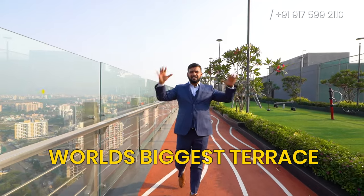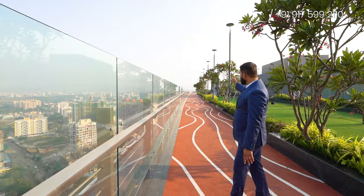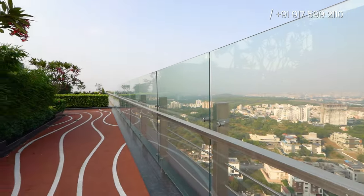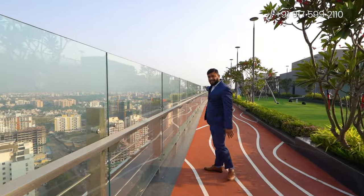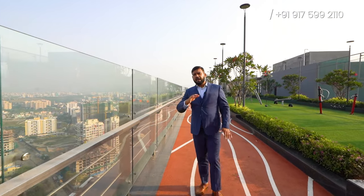Now we are on what could be considered the world's biggest terrace — and it is only 50% completed. Right now it's hardly 1.5 to 1.6 acres completed, and the remaining 50%, almost 1.5 acres, is under development. Imagine the length of this whole terrace — from one corner to the other end, it's so long and so big.